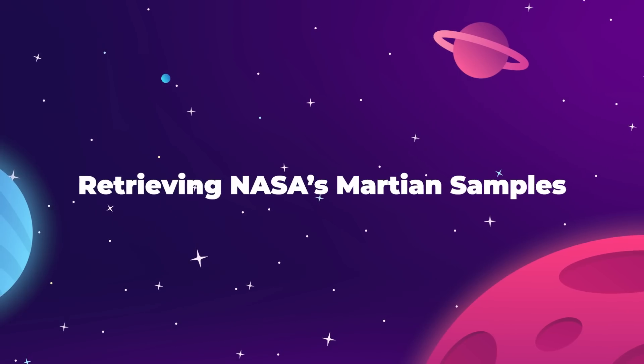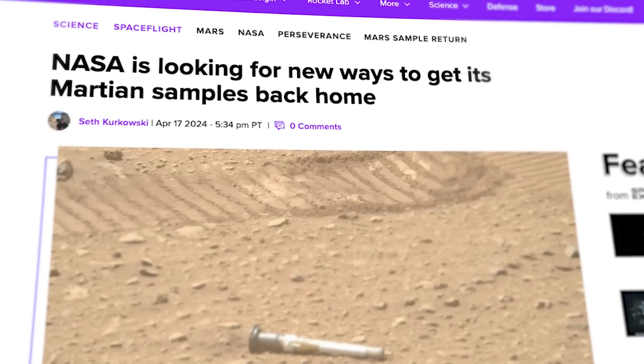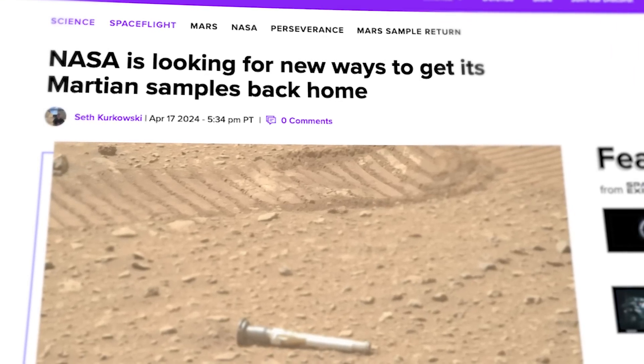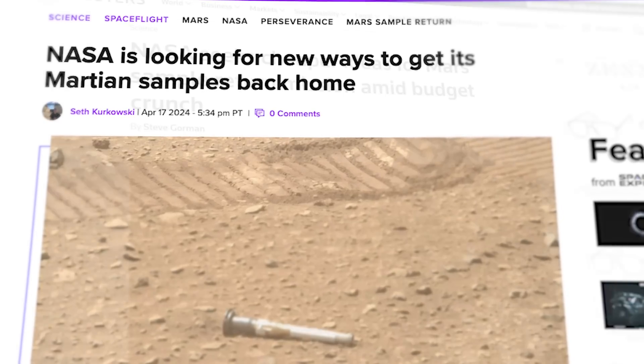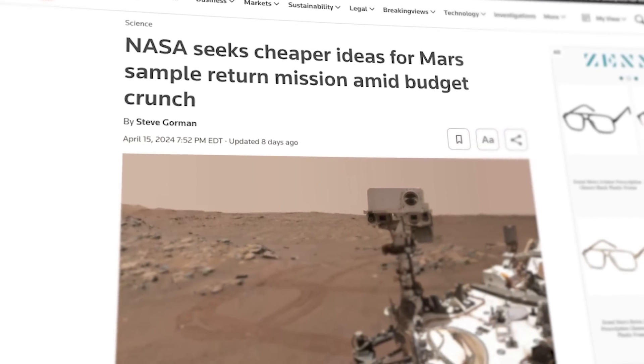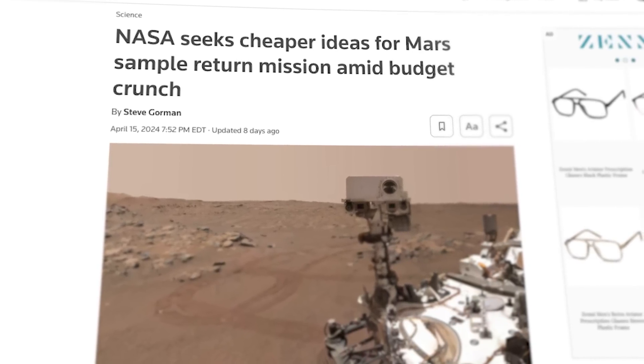NASA has a big problem. Their plan to bring back the Martian soil samples collected by the Perseverance rover since 2021 is too expensive and it will take too long to complete. So, with the recent budget cuts forcing their hand, NASA has officially started asking around for better ideas.